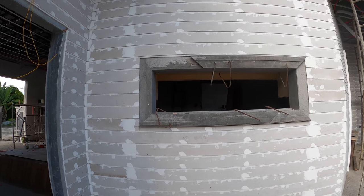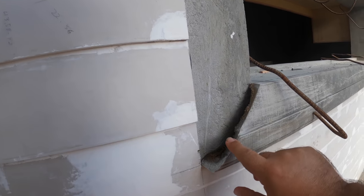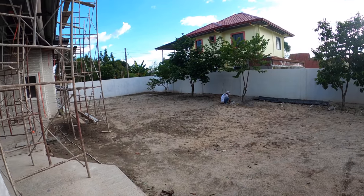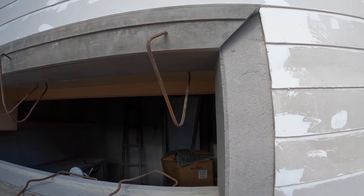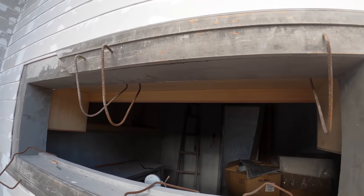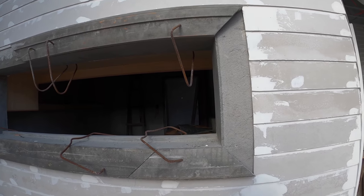Our foreman got in some window molding — the concrete window molding. He's working on cutting the pieces to size to be able to put in here, getting them sized in and doing a dry fit. Then they'll come back and do the installation a little bit later.